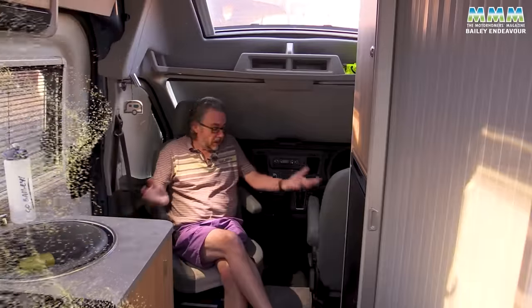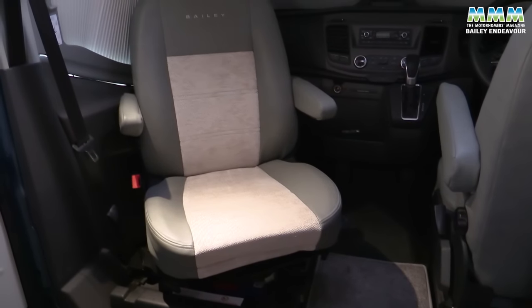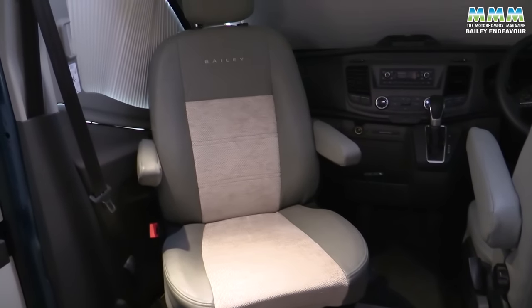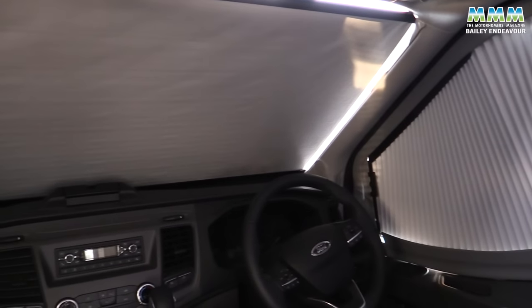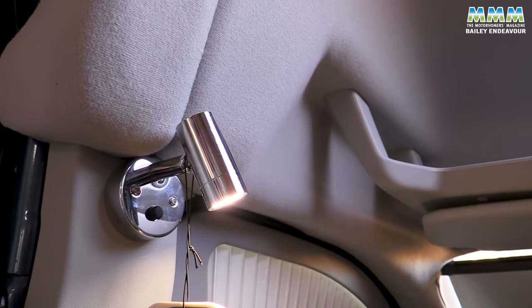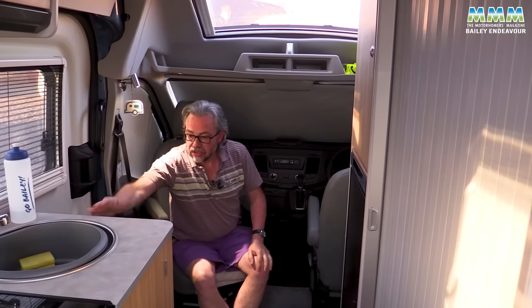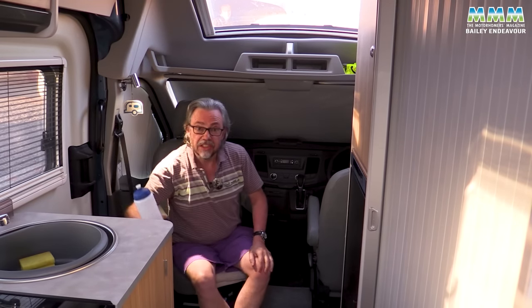If you wake before your partner in the morning, you've still got somewhere to sit because the passenger cab seat swivels round. Sitting here you've got blinds all the way around and that big over-cab sunroof, but most importantly another reading light — great to see that. What you haven't got is any form of table, and there's no worktop flap at this end of the kitchen, so you'll just have to stretch across for your drink.